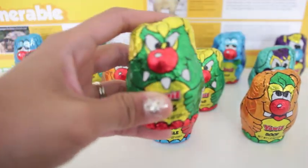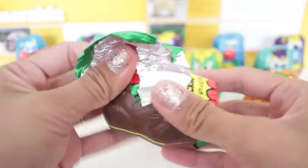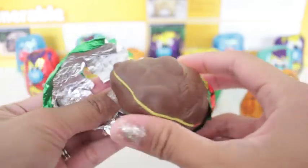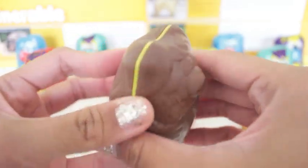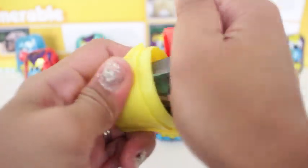First off, it's Krag. Isn't that so cute? Aren't these containers just the coolest?